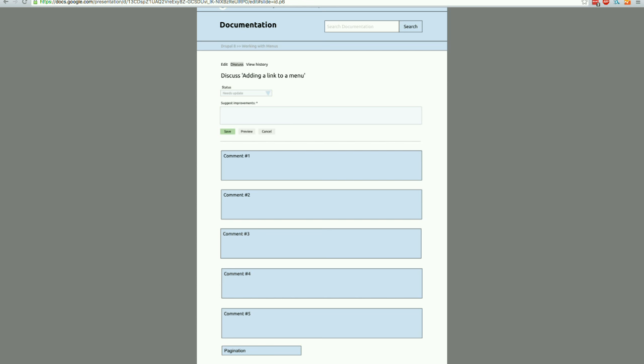One of the ideas floating around for a while was to have an issue for every single page of documentation where we discuss the page, and then use entity reference to connect the two. That's a lot of issues. But now we have notifications and can actually let people know that discussion is happening, so we can have it right on the page. Comment becomes a discuss tab.